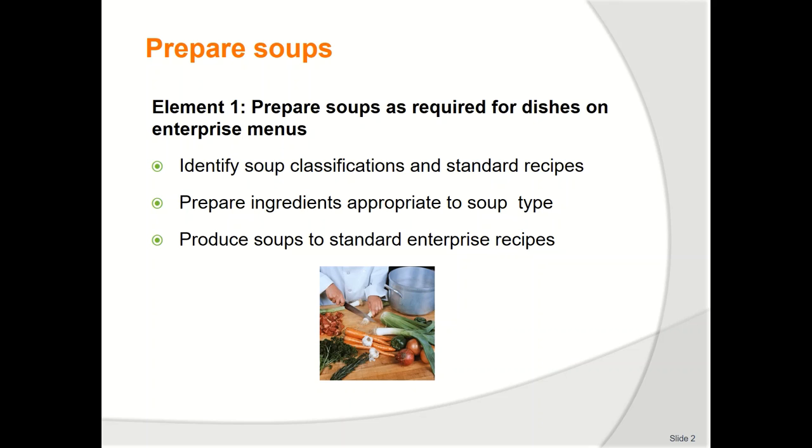Soup can be served any time of the day. It can be a small snack-type serving or it can be a main meal in itself. Thickening agents used in soup production include roux, rice, pasta, vegetable puree, potato, and pulses or beans.